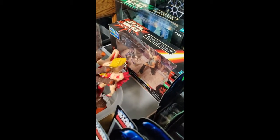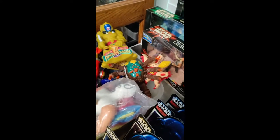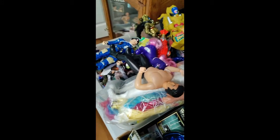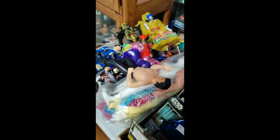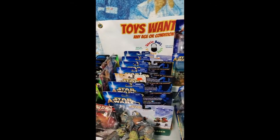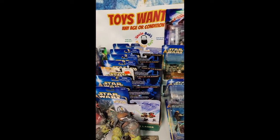We also have some loose Power Rangers, wrestlers, ponies, and a bunch of Batman down in there and stuff. So check out my list — I got everything pictured. This will be Wednesday at 10 p.m. Eastern on Whatnot.